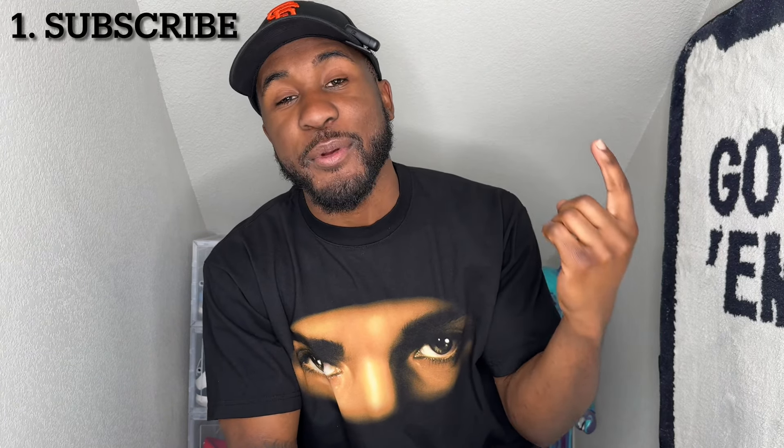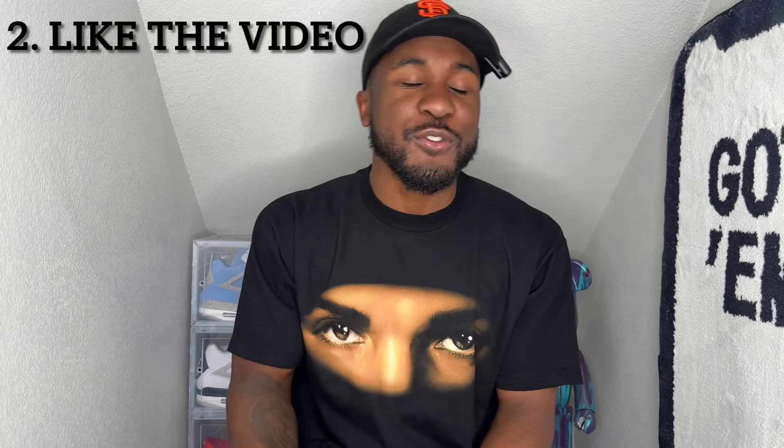Now for the instructions on how to enter — very simple. I'll also have them in the description below. Step one: be a subscriber to this channel — go hit that subscribe button. Step two: like this video — the subscribe and like buttons are right next to each other. Step three: go to my personal Instagram at Little Smack, go to my most recent post about the giveaway, share it on your story, and tag me so I know you did it.